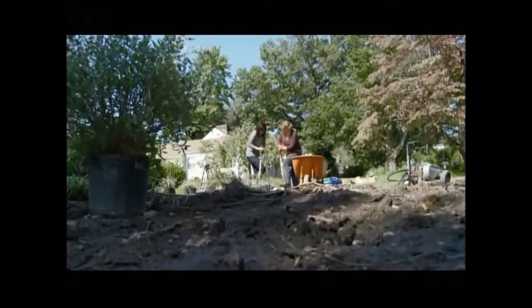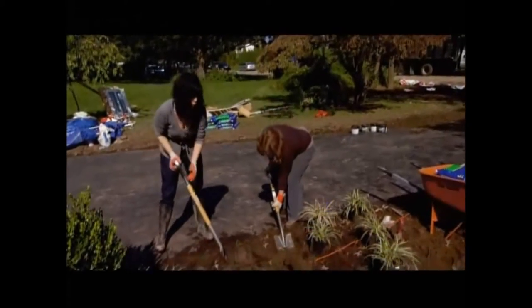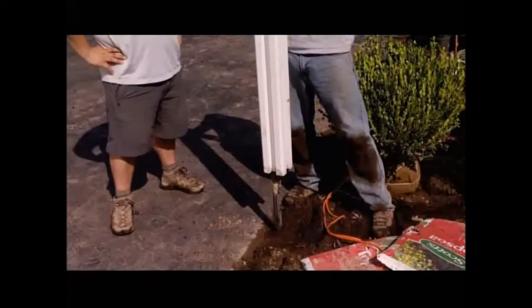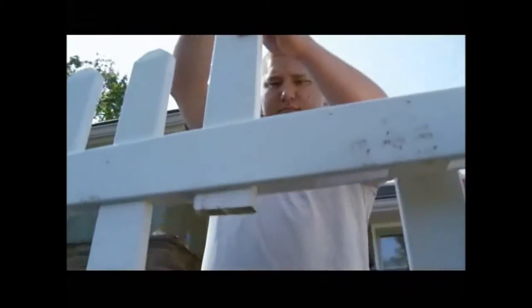I like almost everything about landscaping except for bugs and digging holes. I can't believe how quickly this is going. I picked up the wham-bam fence at Home Depot that doesn't require you to dig any holes. Looks amazing.